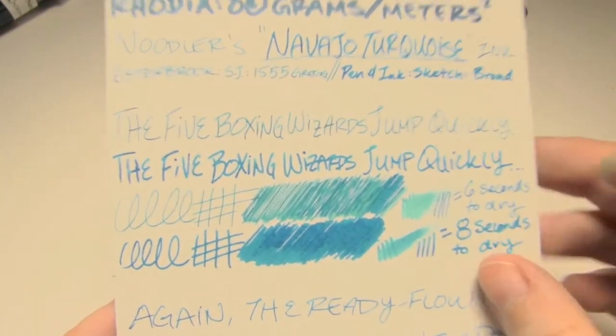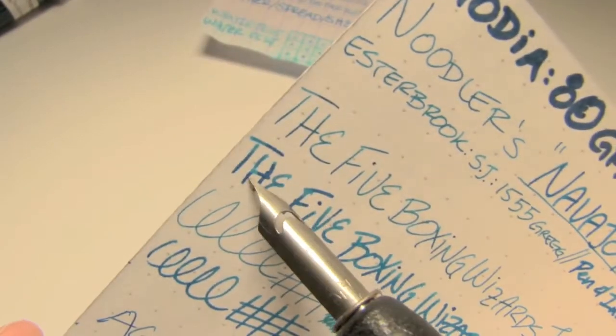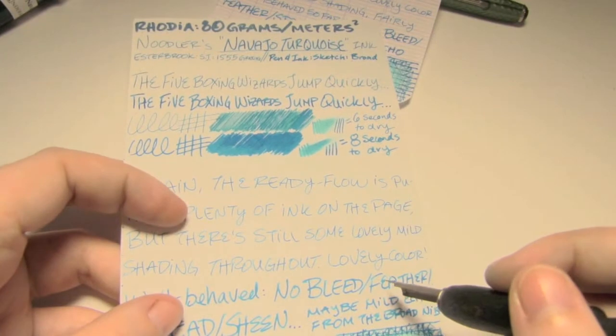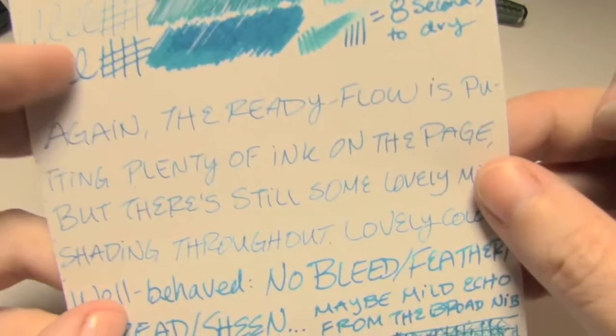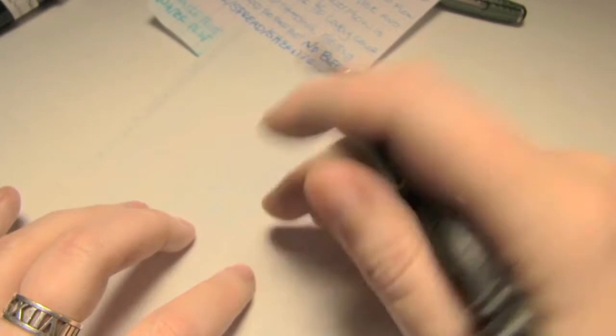I think this sheet of paper was close to the bottom of the stack, because it started to not necessarily behave super badly, but it almost looks like it wants to start to feather here in the tee, and this starts to look just slightly woolly. The flow I'd say was just slightly wet for this ink — a six out of ten — so maybe if you just like a slightly wetter ink, this would be good. Very well behaved: no bleed, no feather, no spread, no sheen. There was maybe some echo from the broad, but if you could see it at all, it's maybe in the scrubby.